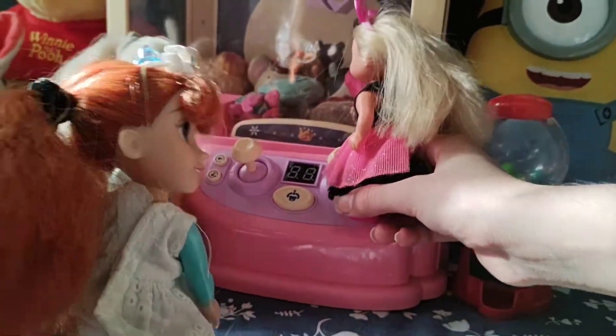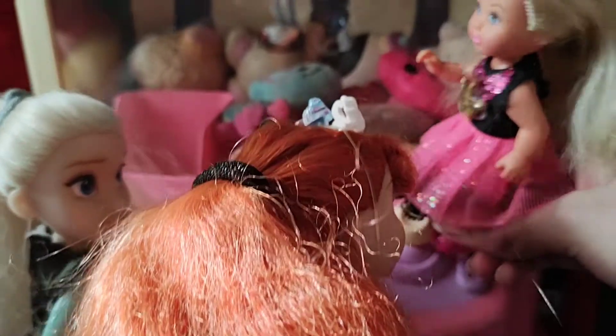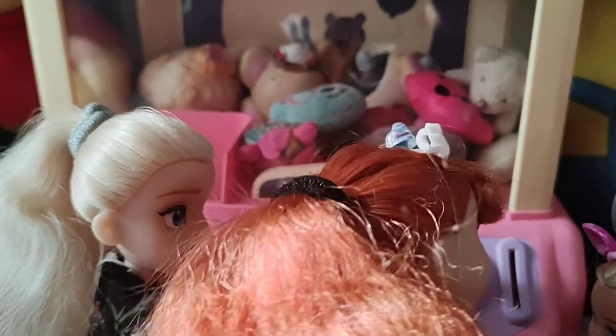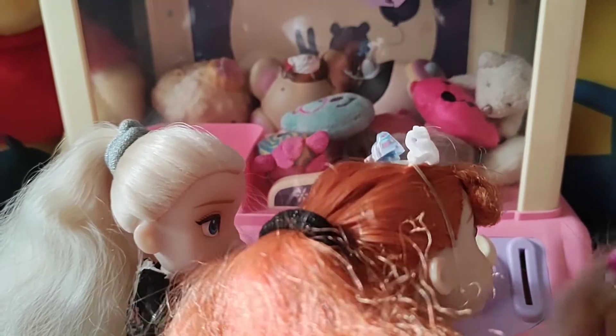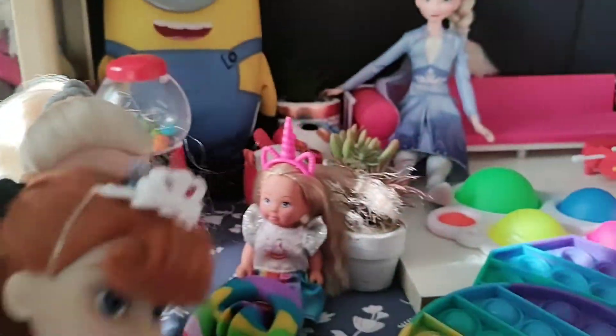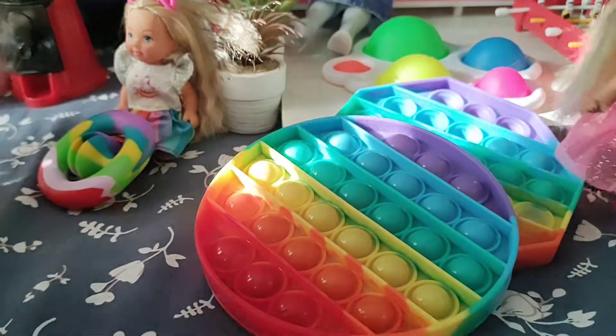What's that hand over there? It looks scary. Oh, it's just a grabber — when you grab the toys. But girls, I saw some fidget toys. You want to see? Come here, come here. Poppins!